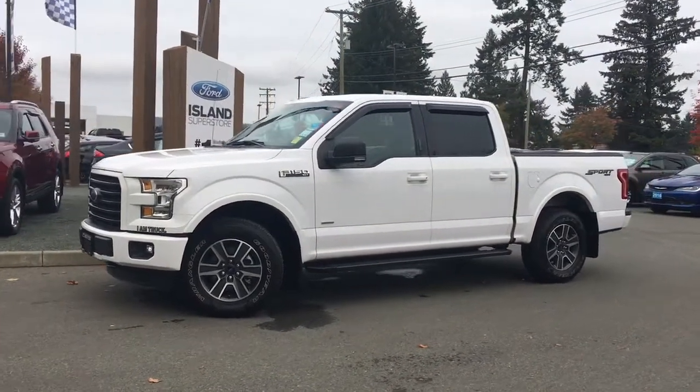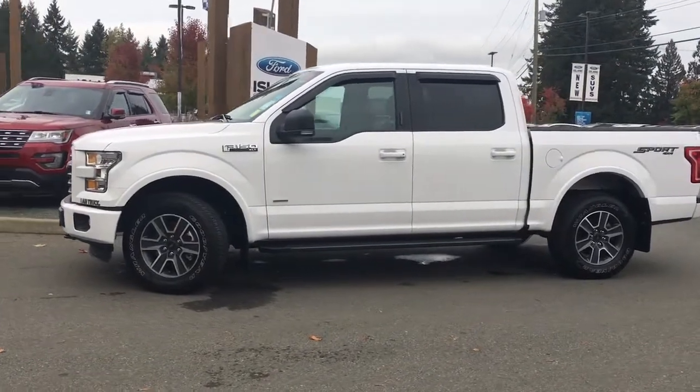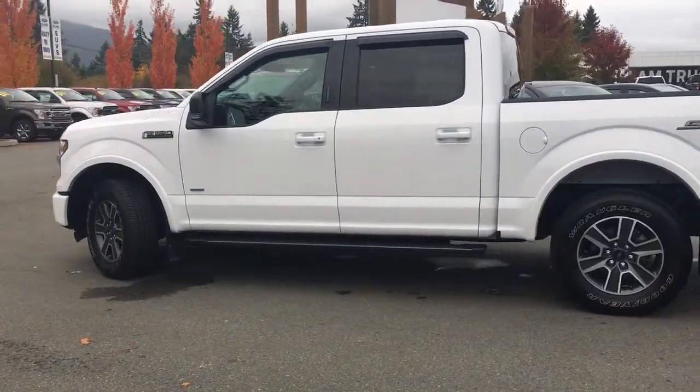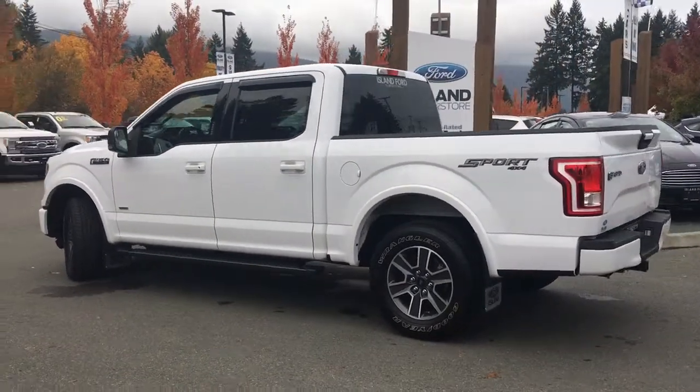Today we're looking at a 2016 F-150 XLT in Oxford White with black cloth interior. Seating for five, four doors, and a five and a half foot box. This has a 2.7 litre V6 EcoBoost engine. It's a 4x4 with a sport package and it also has a trailer tow package.